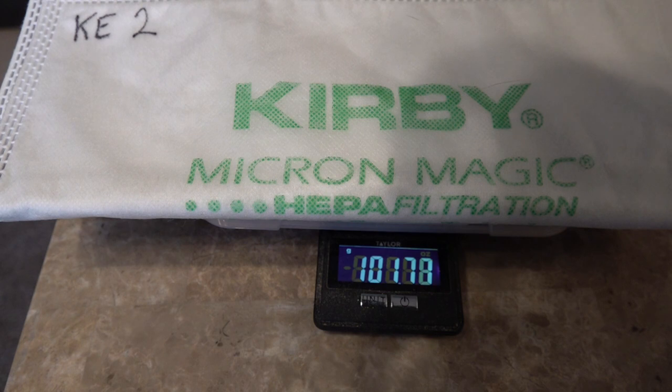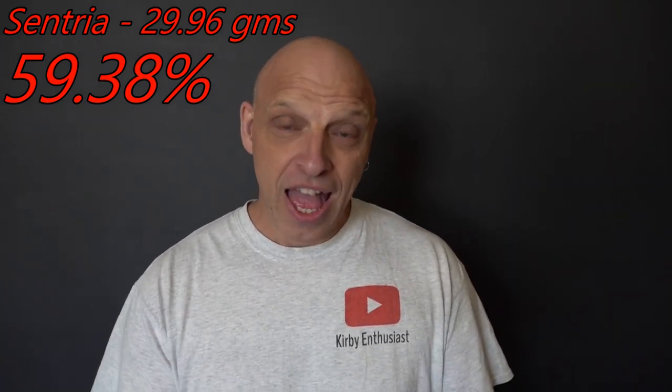The Legend 2 with KE1 came in at 101.27 grams. The Sentry 1 with KE2 came in at 101.77 grams. The Sentry 1 had a starting weight of 71.87 and a finishing weight of 101.77, meaning it picked up 29.96 grams — more than the Ultimate G. That oblique brush roll gave a really fantastic agitation result — very impressive.